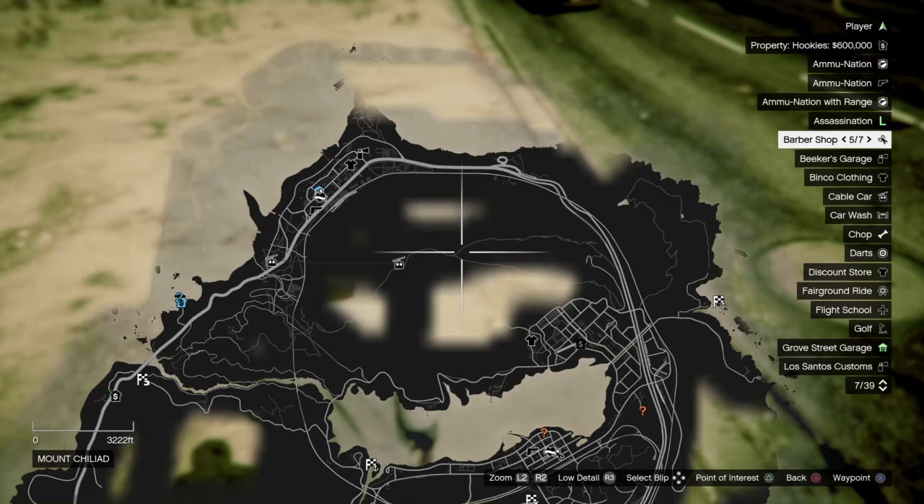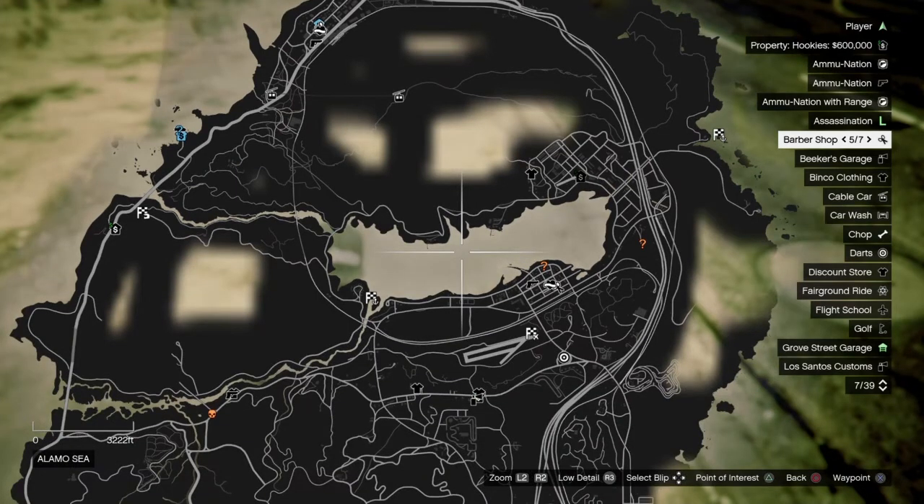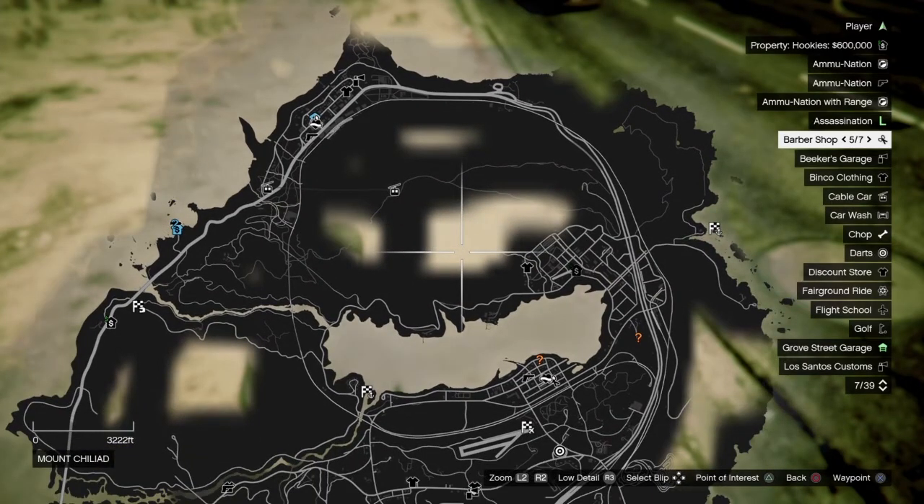GTA 5 is also great for save checkpoints — if you screw up you can keep retrying from the previous checkpoint instead of going back to the very beginning. The old games used to take you back to the start; this takes you back to the last checkpoint. That's great for people like me. So what Rockstar has done is open it up for everyone.